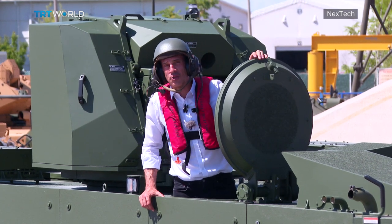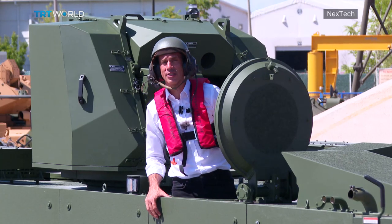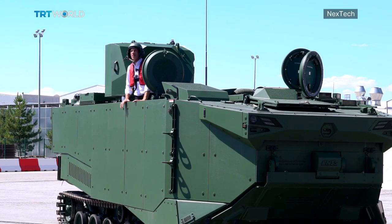I'm Adi-Chan Ayandar and welcome to Nextech. Here's a question: how do you securely move dozens of troops from a naval vessel out at sea to land in just a matter of minutes? Well, you hop on a vehicle like this.